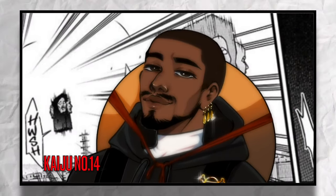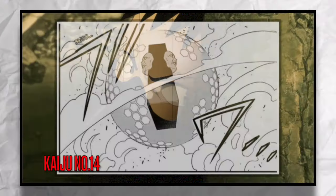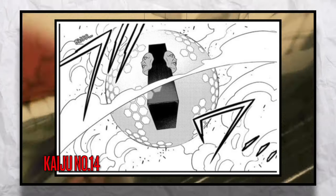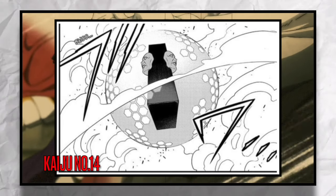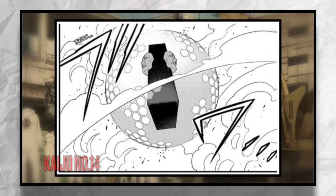Levitation we already have covered with suit Number 4 that can fly. But a weapon suit that is able to use shields to not only defend itself but possibly multiple people — I think that would be a great addition to the team.